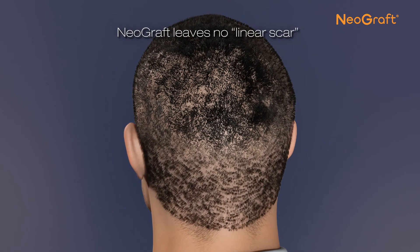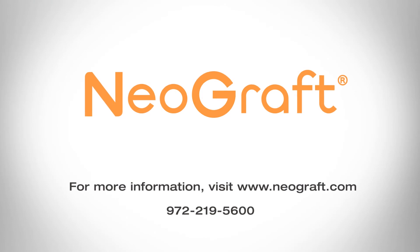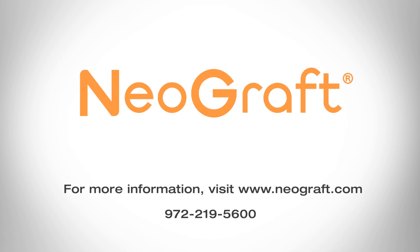There is no unsightly linear scar and the procedure is completely undetectable, other than the new hair growth, of course. For more information, visit www.neograft.com or call 972-219-5600.